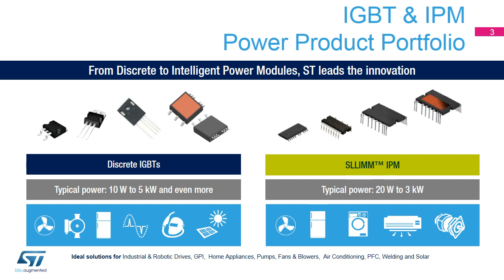Today, our ST Power family offers a very complete portfolio of power products: discrete IGBT products for applications ranging from 10 watts to 5 kilowatts, and slim intelligent power modules for applications from 20 watts to 3 kilowatts. Our wide portfolio ensures engineers will find an ideal solution for industrial and robotic drives, home appliances, welding equipment, induction heating, solar power, and every kind of industrial application.